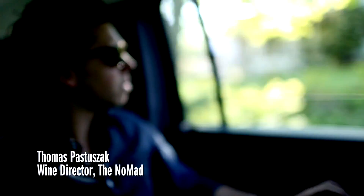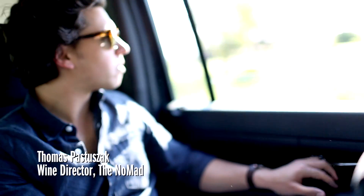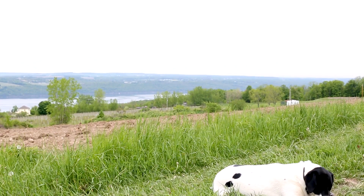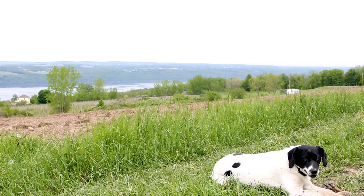We're up here in the Barrow Vineyard, which is the newest addition to the Bloomer Creek portfolio. There are no vines here yet — this is a brand new project. We're planning on planting four acres of Riesling this spring, and we have 12 acres total. We'll probably plant the whole thing to Riesling.